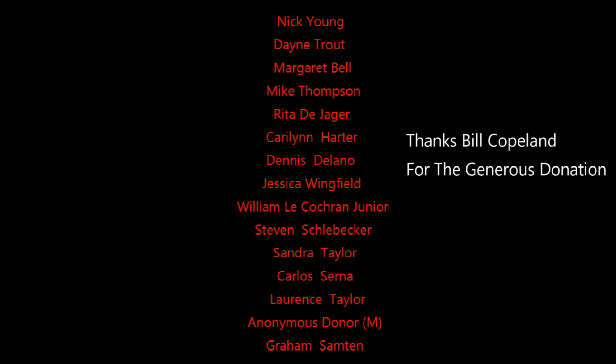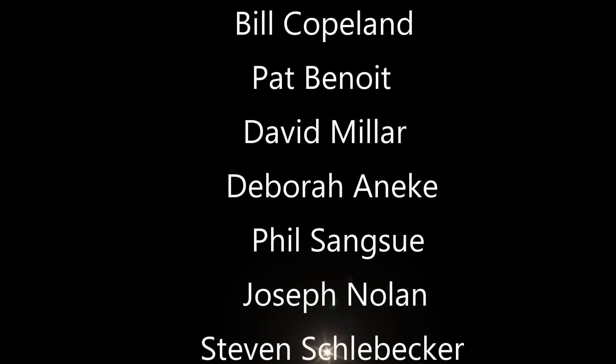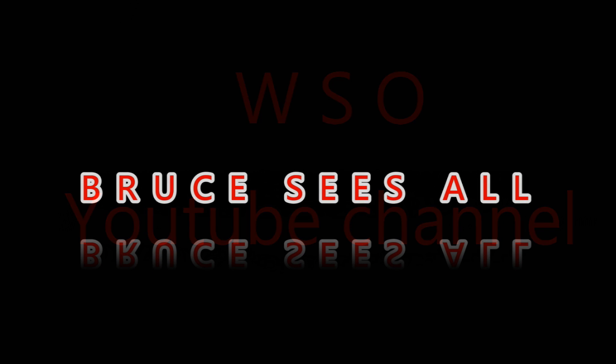I owe a lot of thanks to you guys for your patience and contributions. Mr. Steven Schliebecker, brother, thanks for contributing. Welcome to the community. The observatory is that much closer — the dream is becoming a reality. WSO YouTube channel — Steve and I will be interacting this Friday, talking about all the anomalies and structures I've found on the moon. Check them out. WSO YouTube channel. Thank you, we'll see you next time.